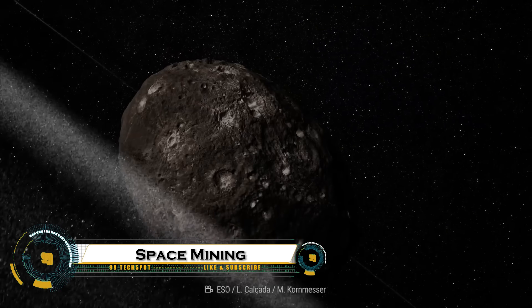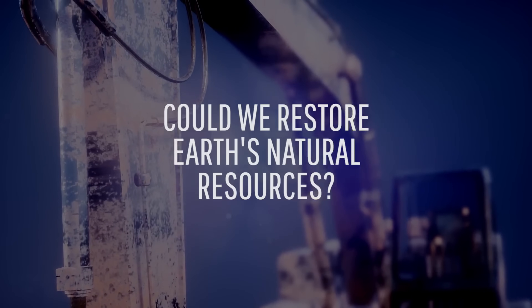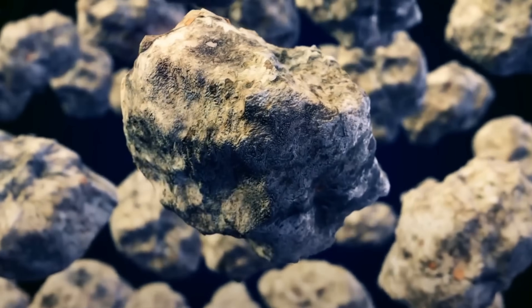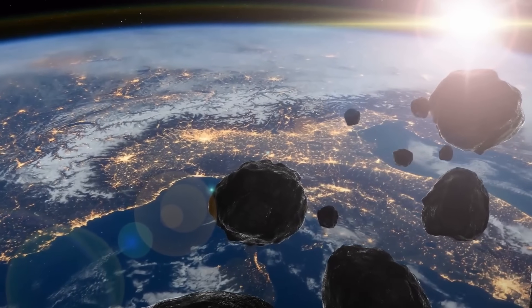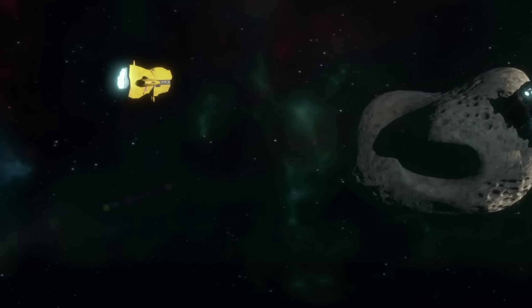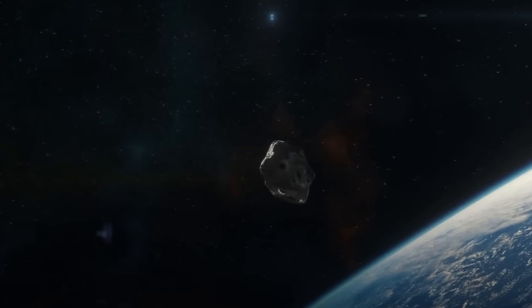Space mining on asteroids is a futuristic concept that aims to extract valuable resources from asteroids to support space exploration and benefit Earth's economy. Asteroids contain metals like gold, platinum, nickel, and iron, along with water ice that can be converted into fuel for deep space missions. Companies like Asteroid Mining Corporation, Planetary Resources, and NASA are developing technologies to locate, extract, and process these materials.